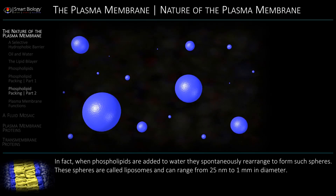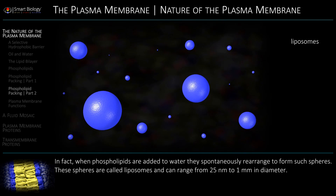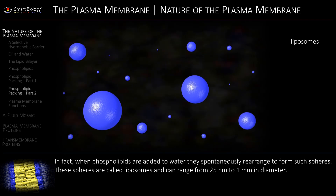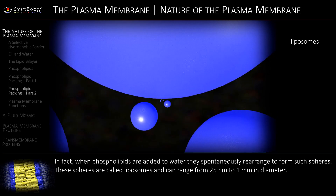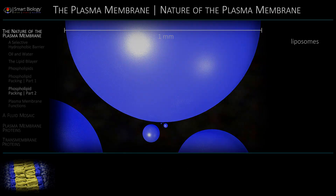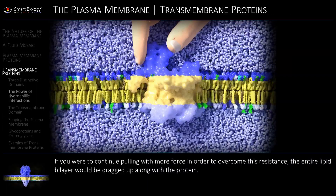These spheres are called liposomes and can range from 25 nm to 1 mm in diameter.